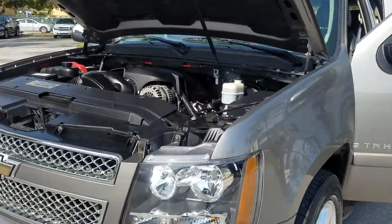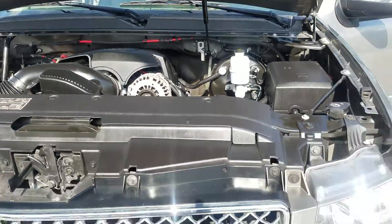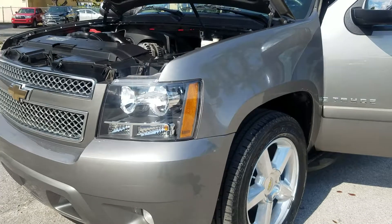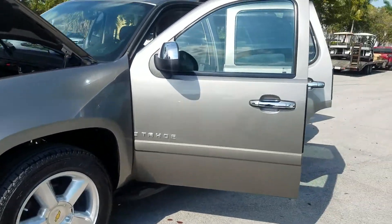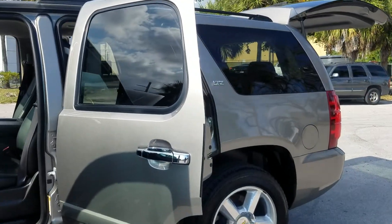Here we have this amazing color — in the sun it shows sort of a pearl, almost a pearlish gold, but when it's overcast it looks kind of like a gunmetal gray.